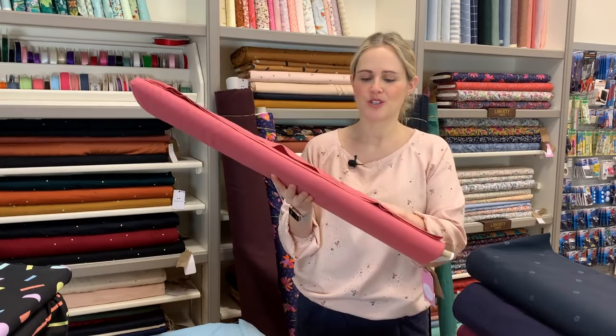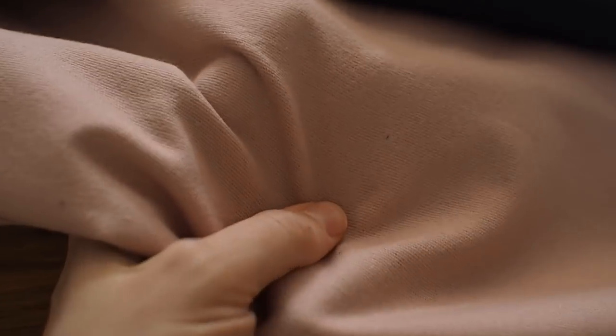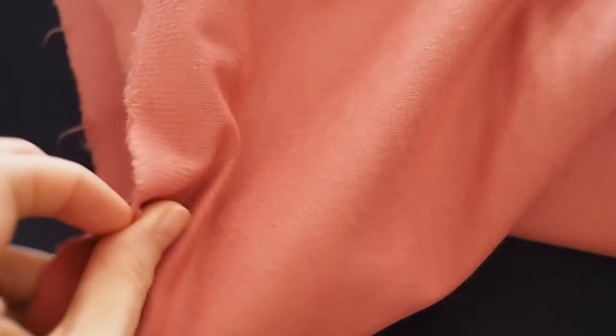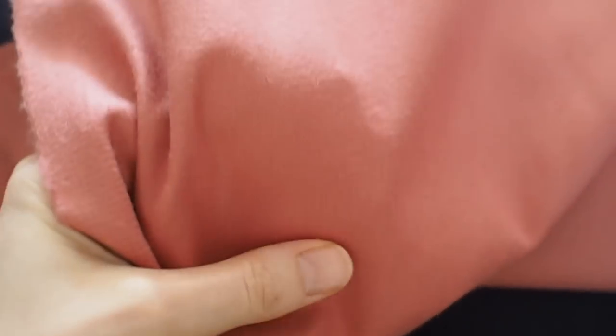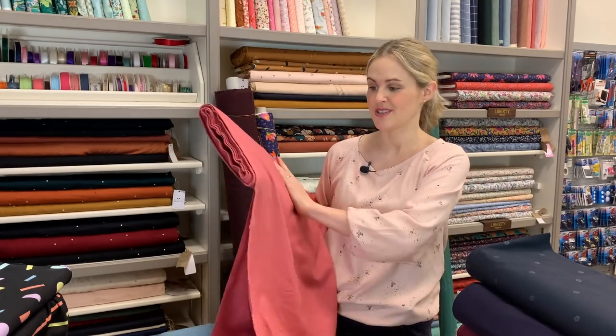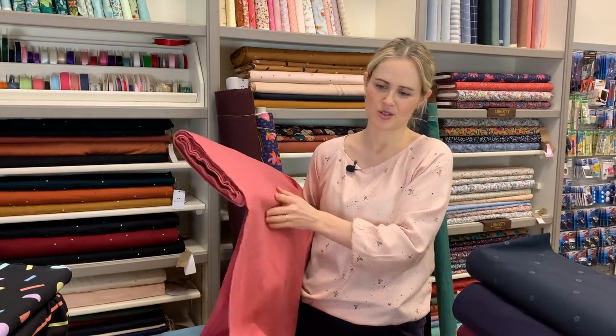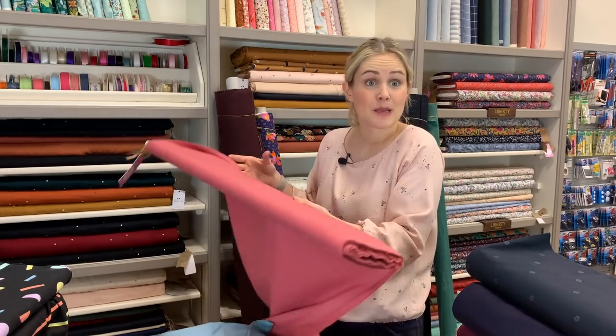Sticking with plain fabrics, we've also had in this new cotton flannel which has a brushed feeling to it — really really soft. We've got it in four colors: a darker pink called rouge, a lighter pink, navy, and mustard. It would be super cozy for a simple shirt, pajama bottoms, or you could use it as a lining for a bodice or a coat. Really lovely and soft — a nice classic basic.